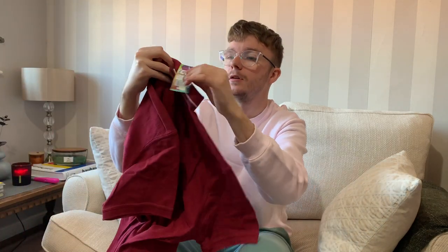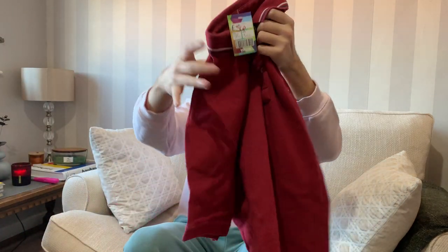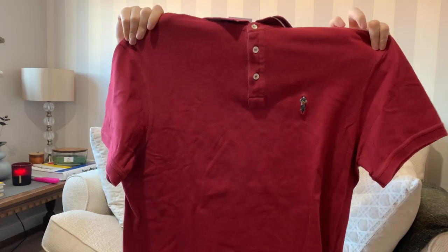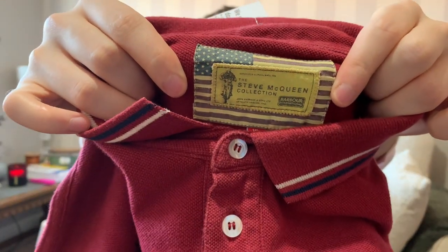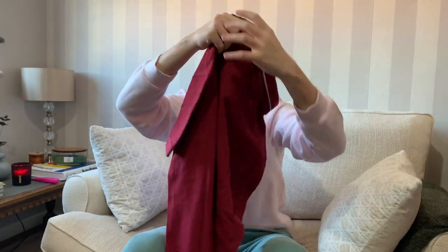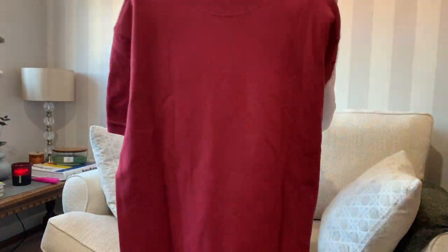Starting with the YMCA stuff - first is a men's size XL polo top in a reddish burgundy color. It's Barbour, and it's their collaboration with Steve McQueen. Looking at comps, they go for between £15 and £20.